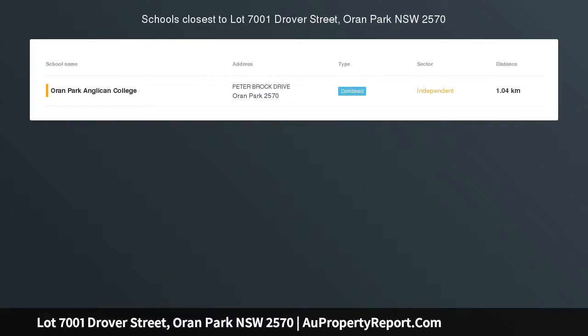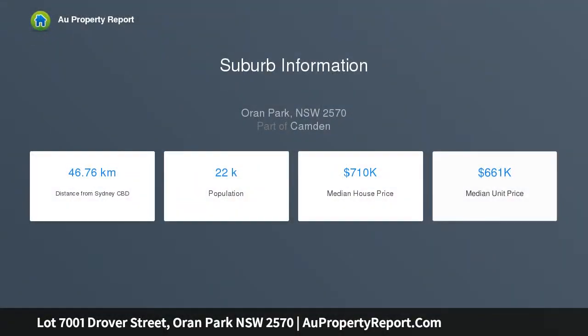The perfect house and land package in Oran Park includes driveway and designer inclusions. Build your dream home, whether you're downsizing, upsizing, or purchasing your first home. This house and land package will not disappoint.